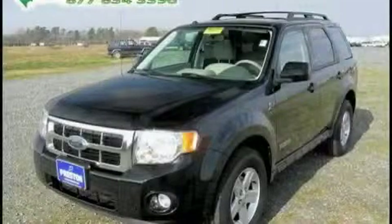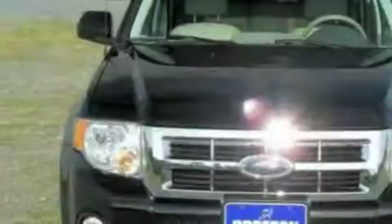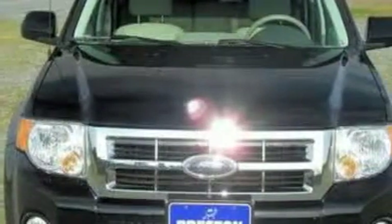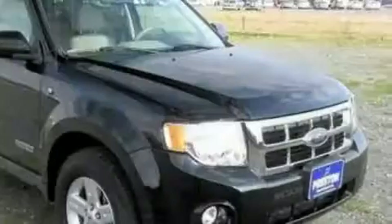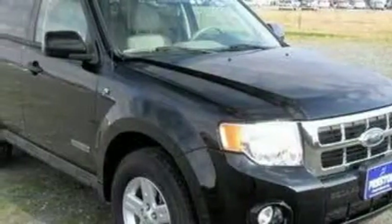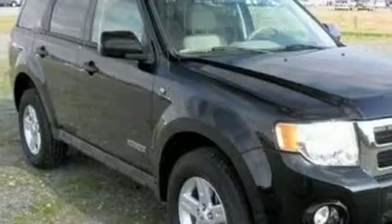This is a 2008 Ford Escape Hybrid, a car-like ride in space like an SUV. This Ford has a long list of incredible features including remote power door locks, steering wheel controls, a four-speaker stereo system, and a CD player.